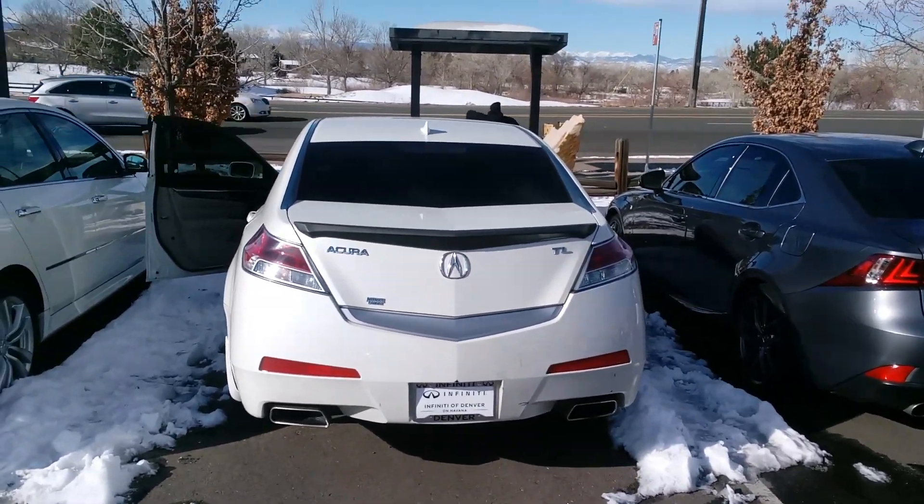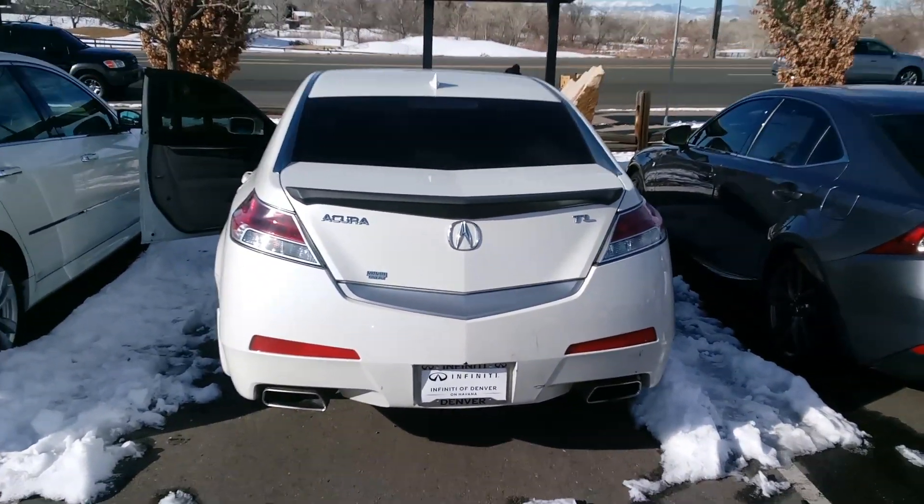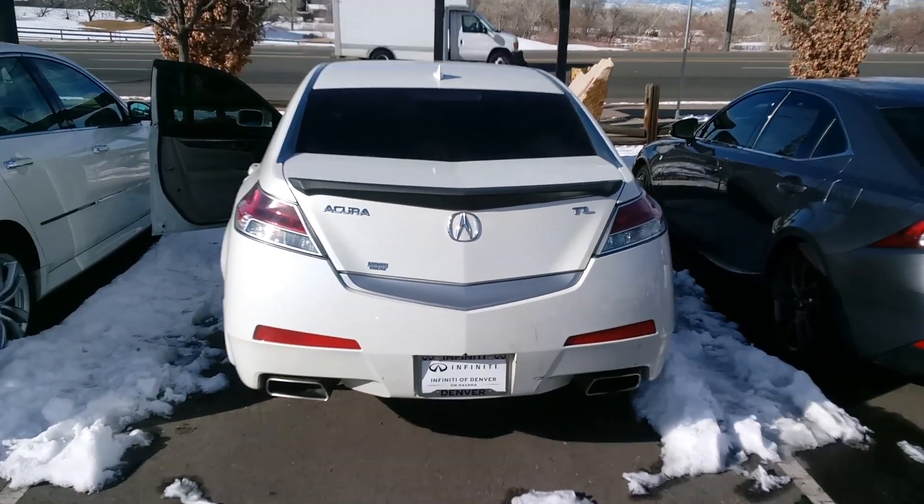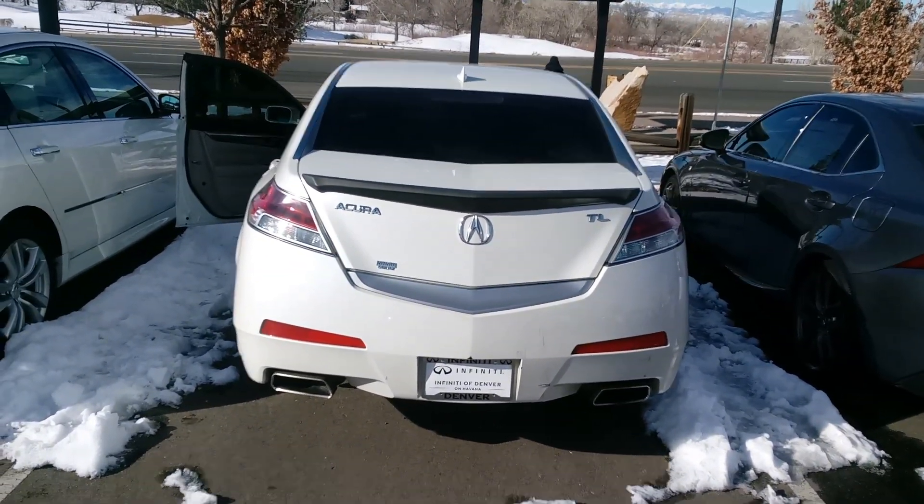Good morning, Elijah. My name is Phil St. Romain. I'm a sales consultant with Infinity of Denver. Thanks for reaching out to us last night on our Acura TL. The sun is out, so here's your video.